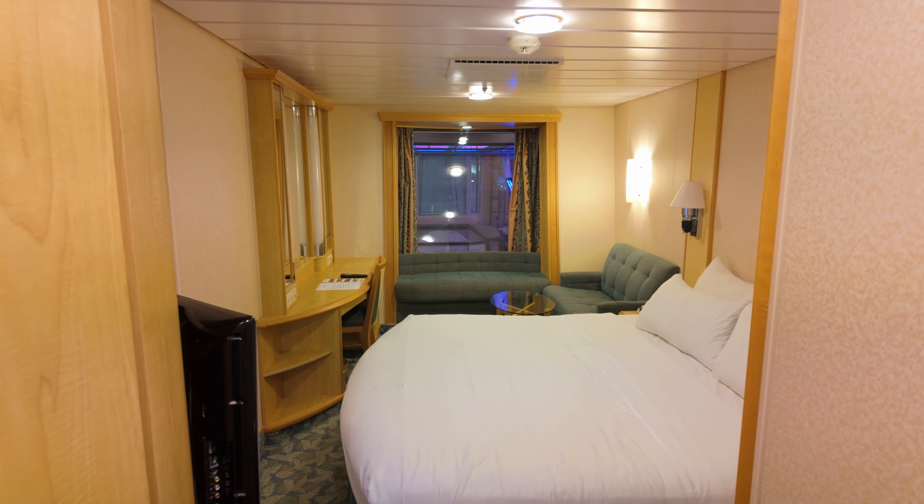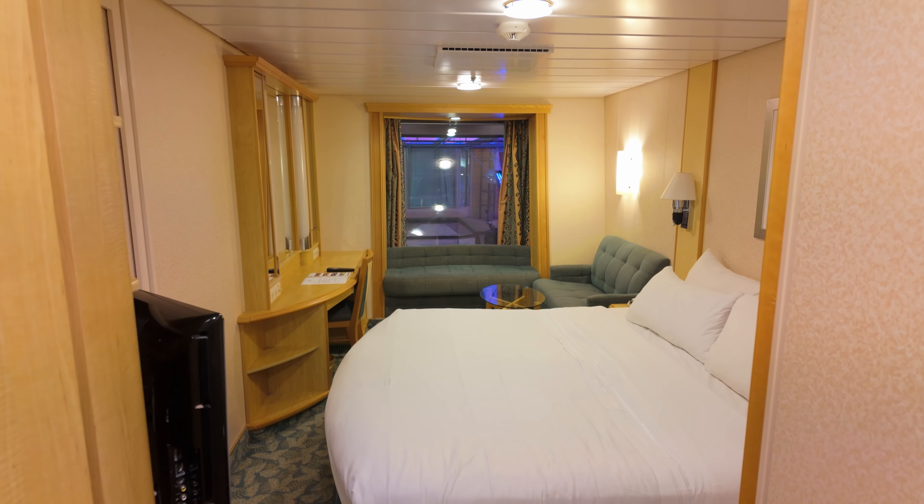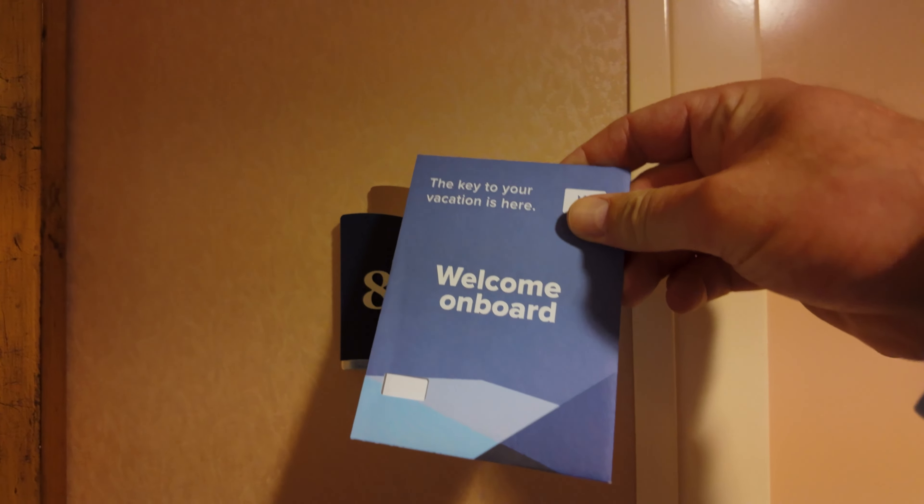This is a tour of a promenade interior view on Independence of the Seas. Here's my room, 8589 — welcome aboard.